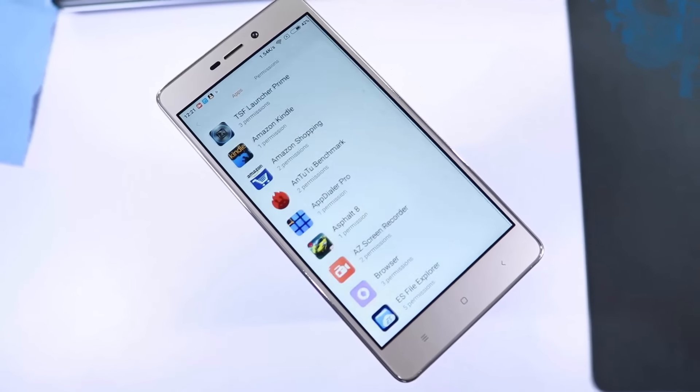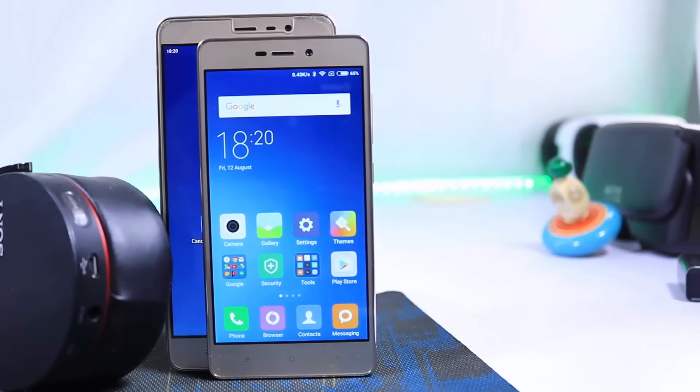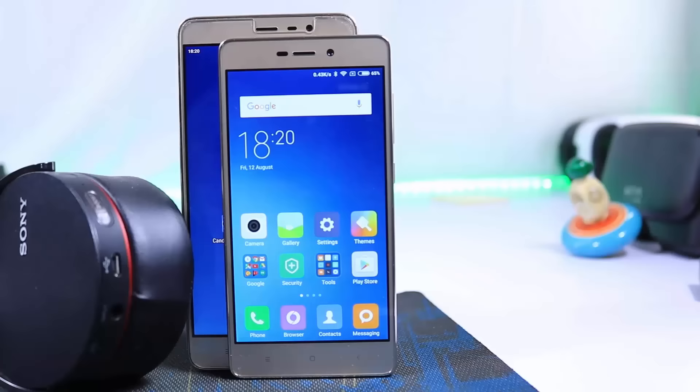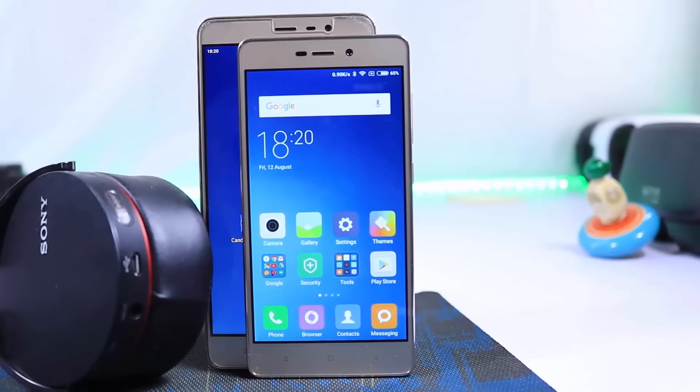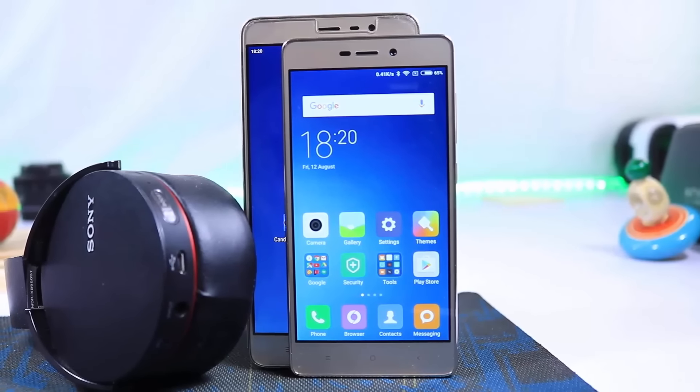Besides all that, with Xiaomi phones you can get MI Protect, which is an accidental damage insurance policy. So if you drop it, break it, or drop it in water, you can get it fixed for free. That's a very big advantage for all Xiaomi phones.